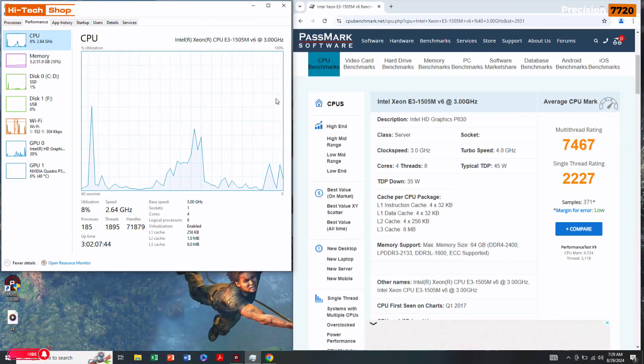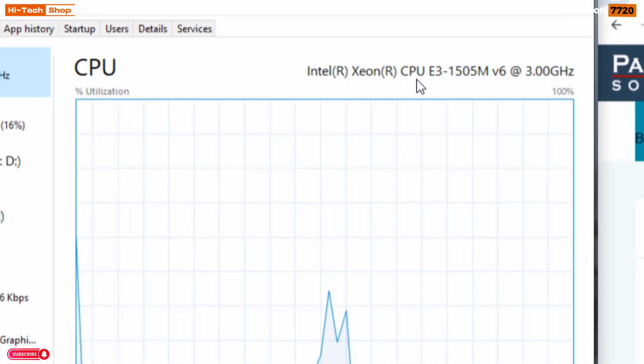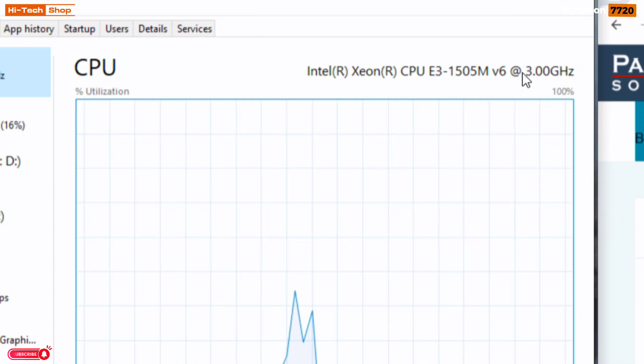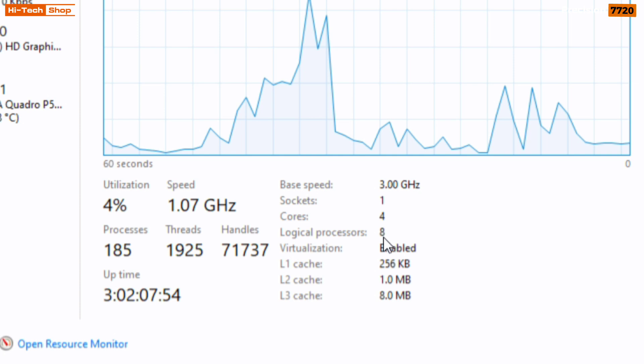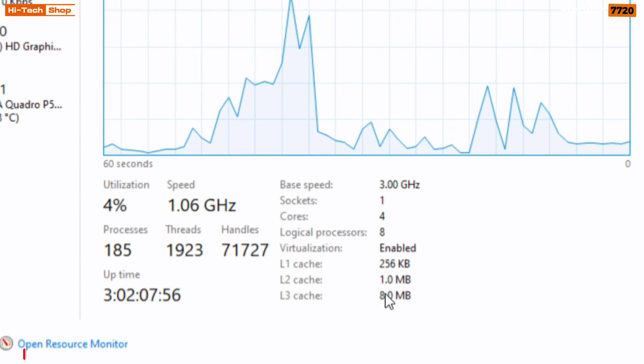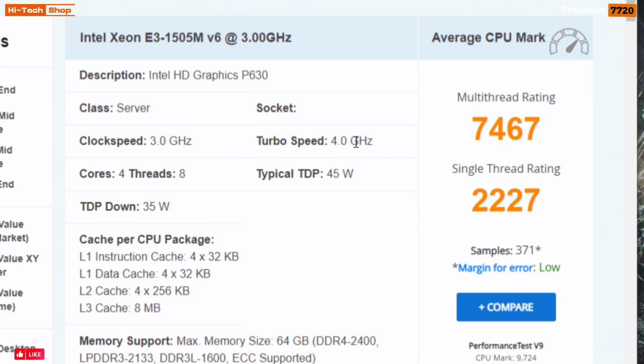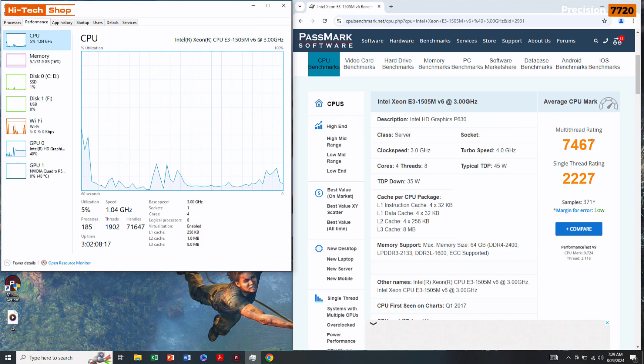The Dell Precision 7720 processor is the Xeon E3-1505M V6 at 3.0GHz, with 4 physical cores, 8 logical processors, and 8MB cache. Base speed is 3.0GHz, with turbo up to 4.0GHz. Single-core benchmark score is 2,227 and multi-core benchmark score is 7,467 — which is very good.